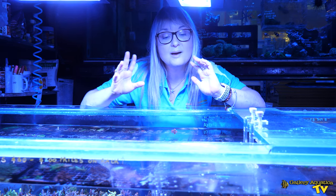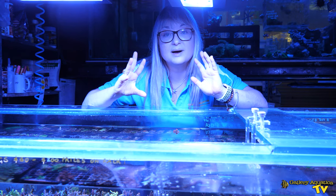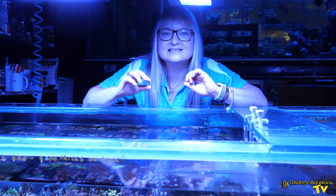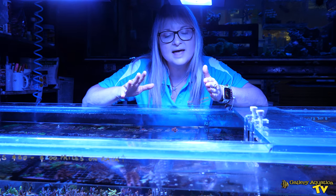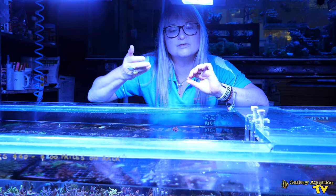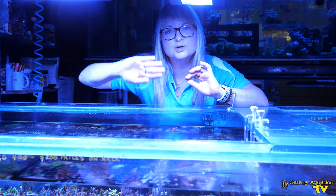I haven't personally researched a lot about their reproductive behaviors, however I do know that it's very easy to sex the male from the female. The female is typically the smaller one in the pair and has colored spots on the abdomen — underneath the tail — whereas the male is just pure white.